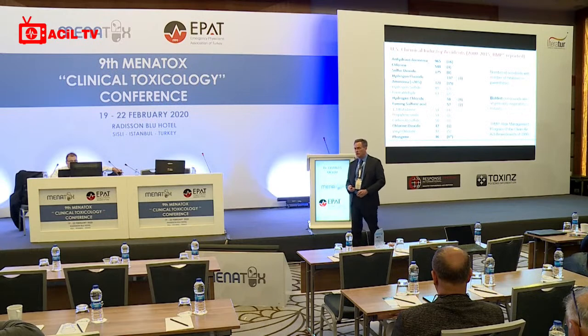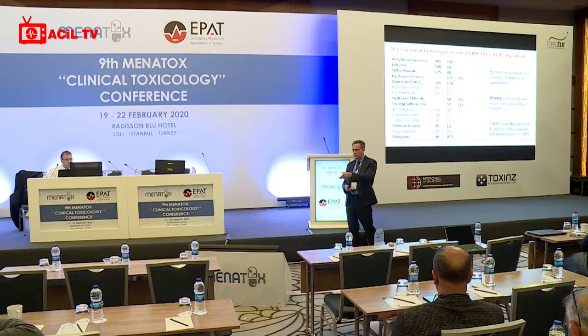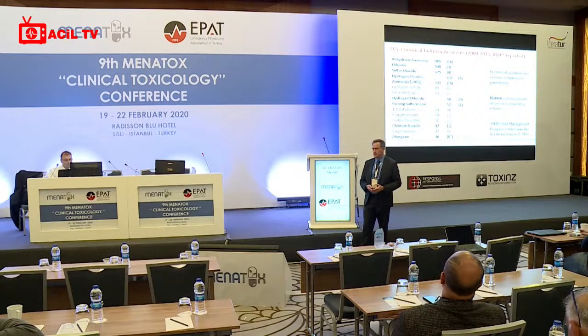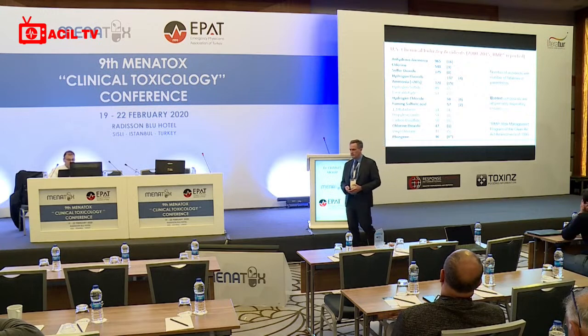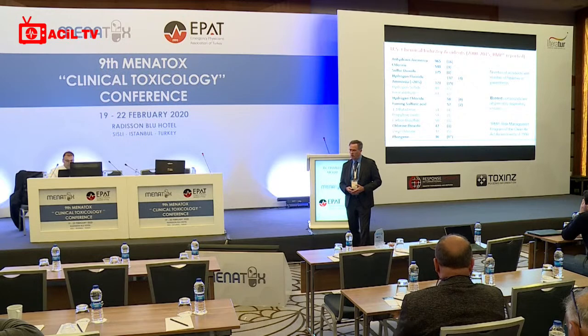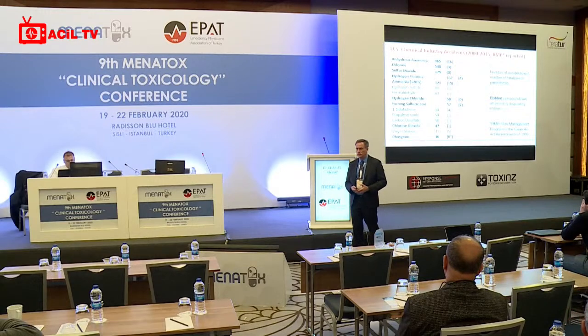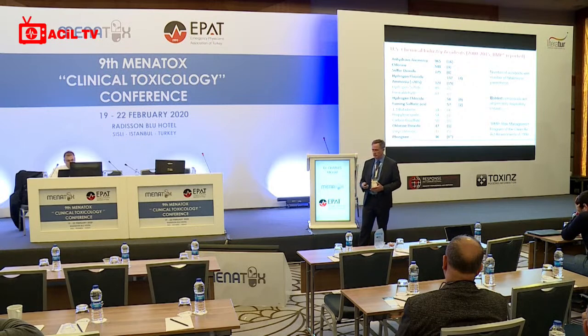Respiratory irritants, as mentioned, are the largest group of chemicals. This is a listing of exposures over a number of years in the United States involving unintentional releases to air. The first column names the compound, the second shows the number of exposures over a five-to-six-year period, and in parentheses are the number of deaths. The highlighted entries are all respiratory irritants — the most common agents in industrial exposures — giving an idea of the magnitude.